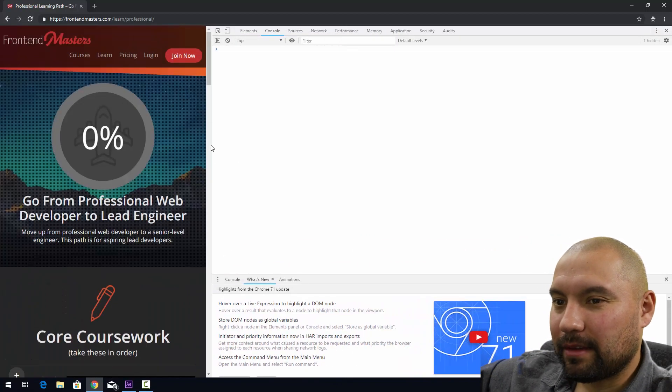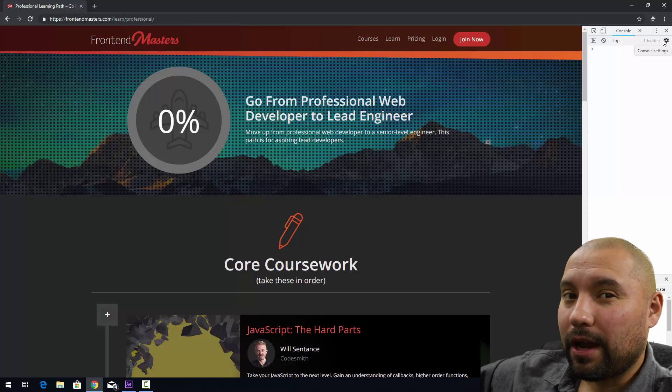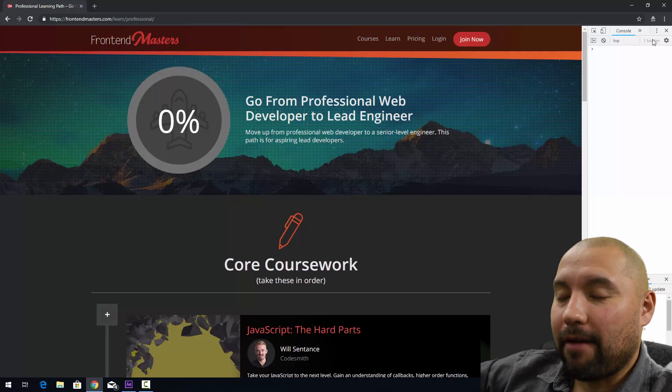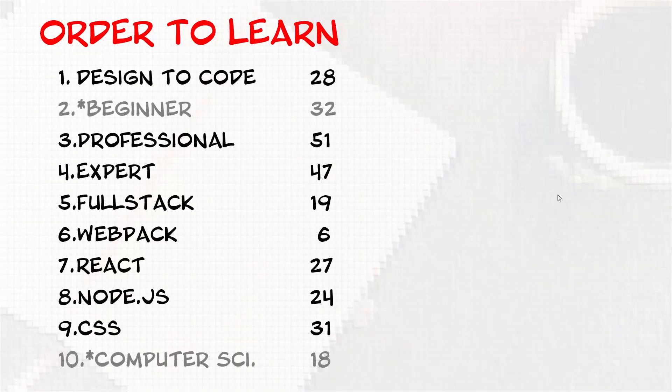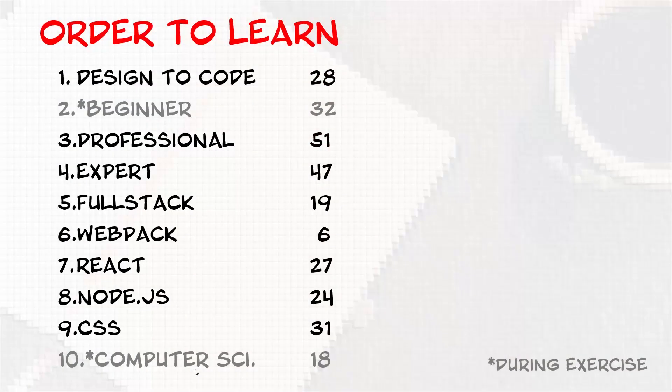So we've looked at the site and seen some of the courses, but how am I going to break this down and complete this stuff? I've done this many times before and I'm going to share my game plan for tackling challenges like this. I have designed to code as my number one, as I work with a lot of designers. The numbers indicate how many hours each course will take based on straight video time. I have beginner, professional, and the starred ones — beginner and computer science — are ones I'll be doing during exercise, like on a treadmill or elliptical. I've laid them out in the order I want to go through, though some of these will change.